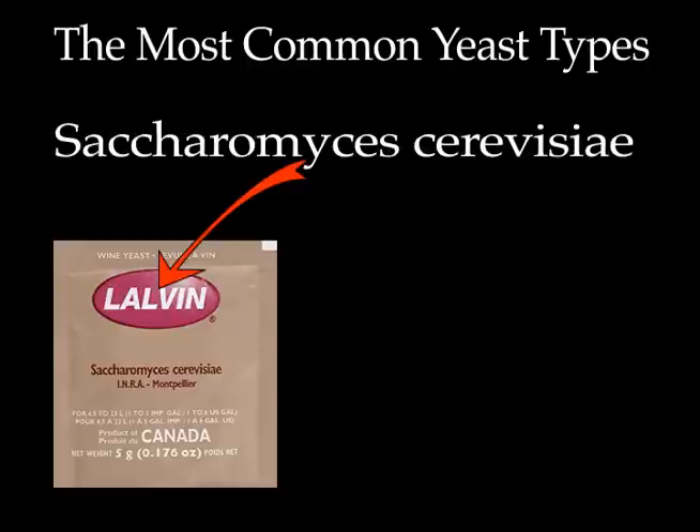The most common of all is Saccharomyces cerevisiae, which is preferred by people who make wine at home. This particular yeast is also used in bread making, by the way. It's typically utilized for primary fermentation.